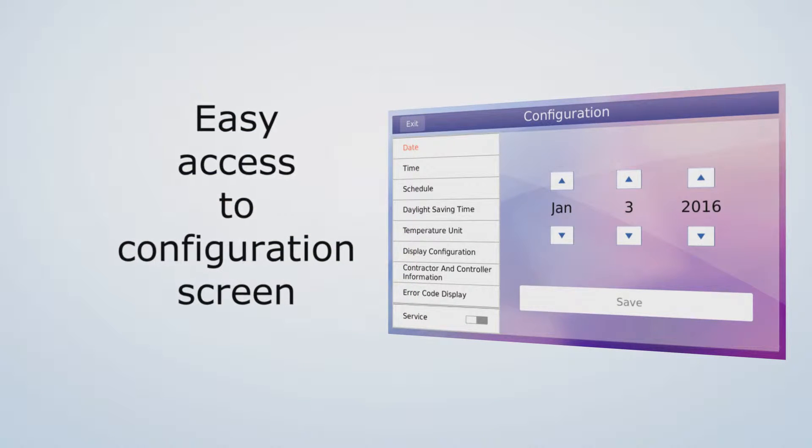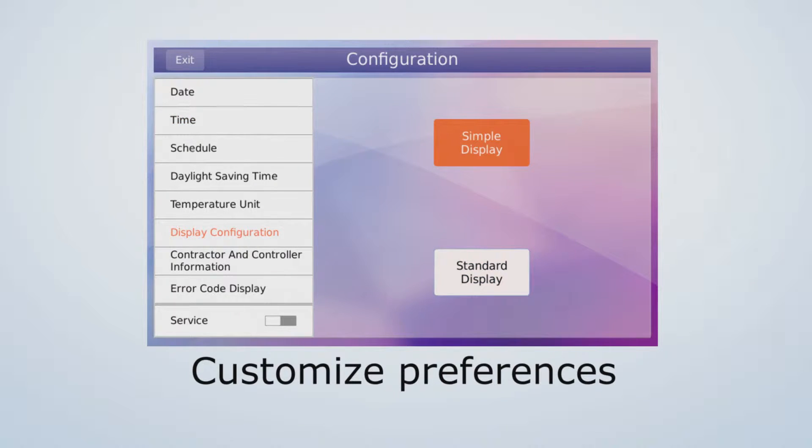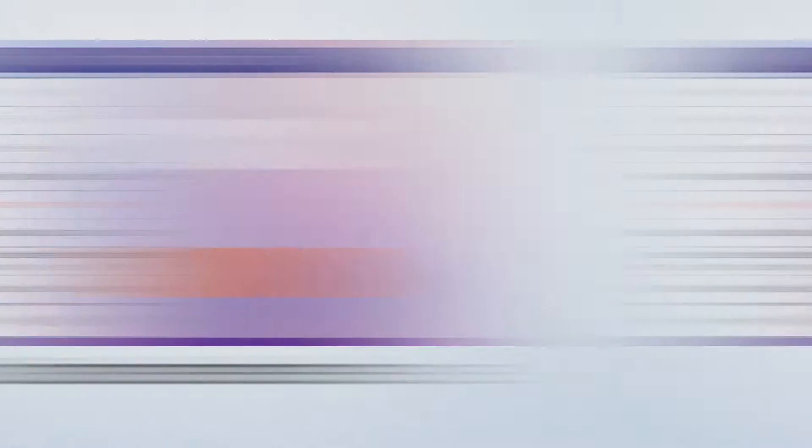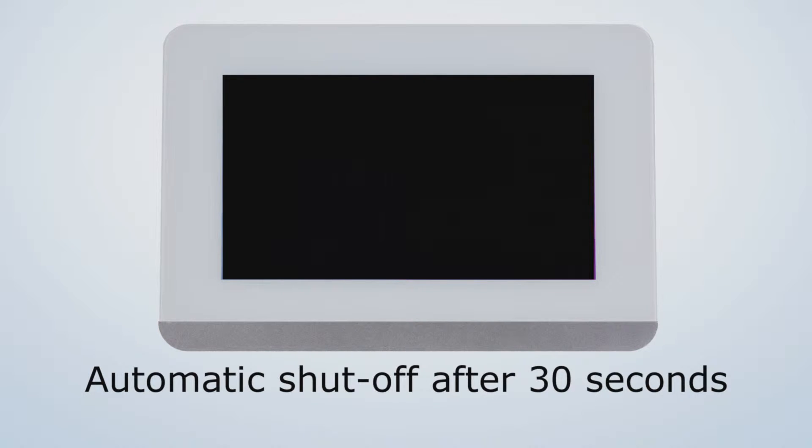Users can also easily access a configuration screen to tailor the controller to their preferences, like switching the temperature display to Celsius. When the controller hasn't been touched for 30 or more seconds, the screen automatically turns off.